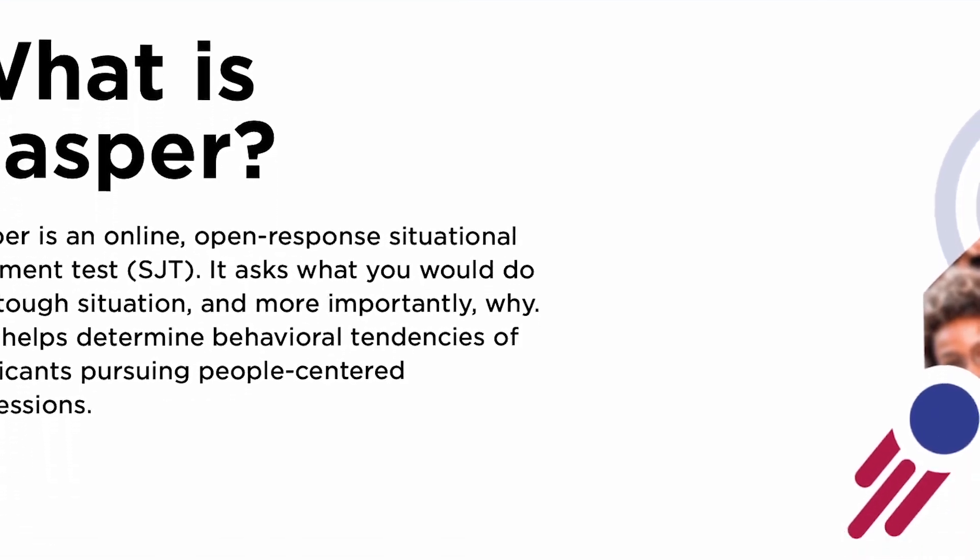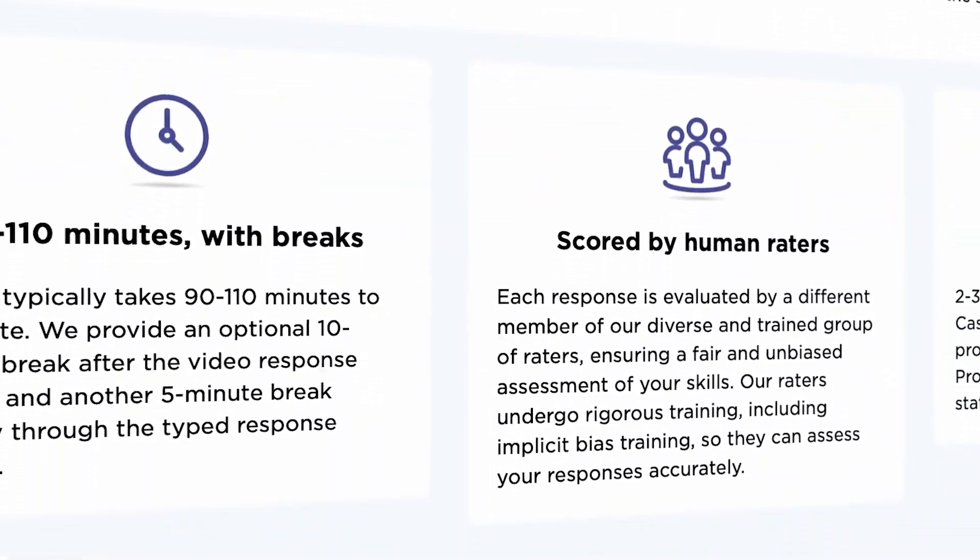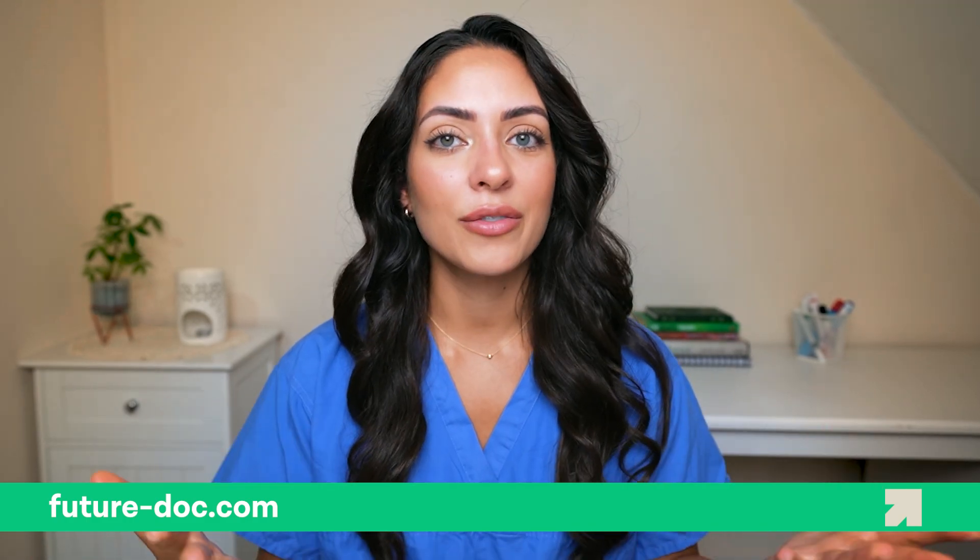That wraps up our deep dive into the CASPER exam. The official CASPER website is a great place to find everything about the logistics of the exam, but also make sure you check each medical school's guidelines. If you'd like more support with your application, check out FutureDocs' website where they coach and guide you step by step throughout the entire application process. If you found this video useful, leave a thumbs up, subscribe, and comment below if you'd like us to go through some example CASPER scenarios together.